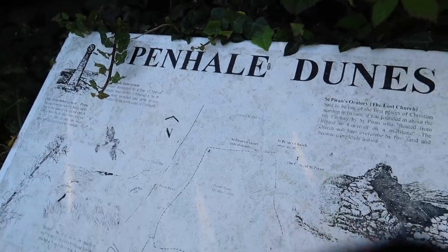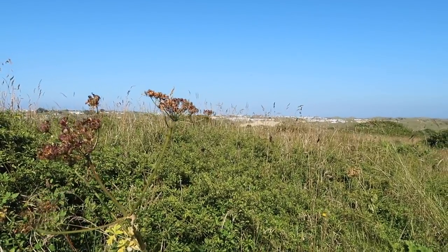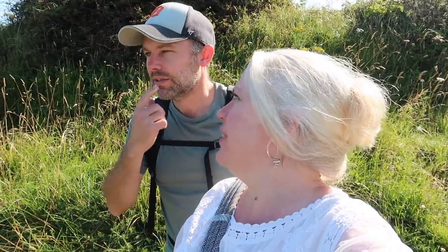We're near Perran Porth and ahead of us, behind all this tall cow parsley, we can see Perran Sands. We're in the dunes on the Newquay side of Perran Porth. Beautiful sunshine — middle of July. And one thing I particularly like today: free parking. We park on the road in a lay-by. I might even spoil myself at the end of this walk and get an ice cream in Perran Porth.